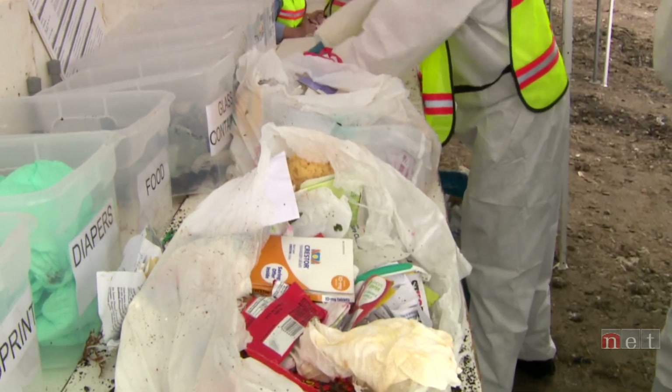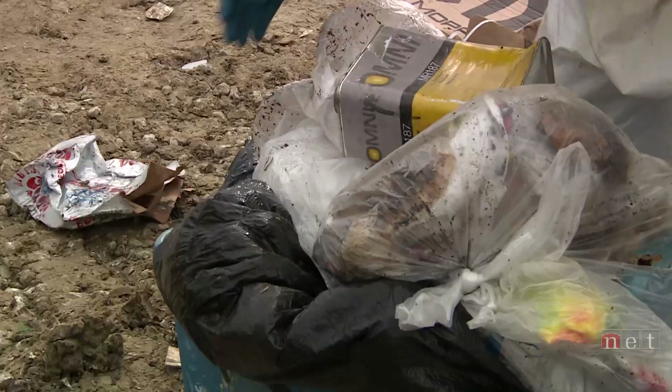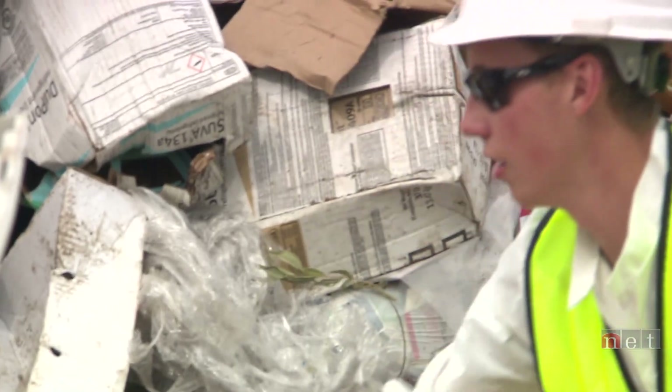Food waste that we find is broken down into a few categories. One of the largest is what comes from fast food and restaurants. We see a lot more waste come out of fast food restaurants than we do out of any other kind of restaurant.